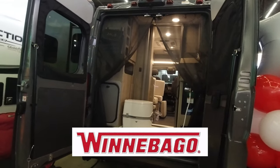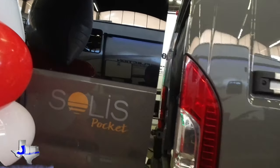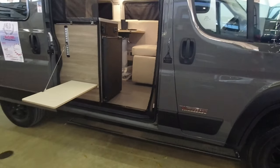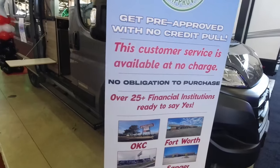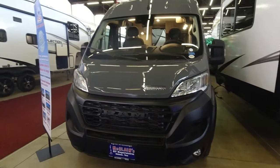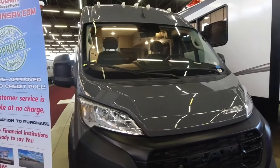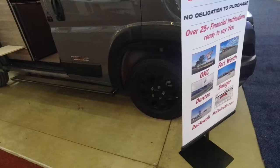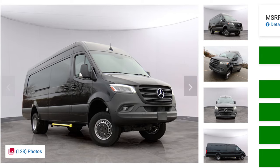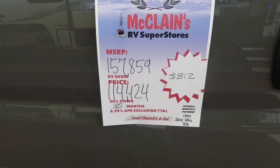This is a Winnebago Solus Pocket on a Dodge ProMaster chassis — McLean's in Oklahoma and Texas. I've always been a Ford guy, but as far as these adventure vans go, I really think the ProMasters look better. That doesn't mean they perform better or last longer, but they just look better than the Fords. The Ford puts really small-looking wheels and tires — kind of cheeses out on them. Sprinter vans look really good, but they carry a hefty price tag. Of course, this thing's not cheap either — $114,000, and that's actually one of the lower-priced ones I've seen at this show.